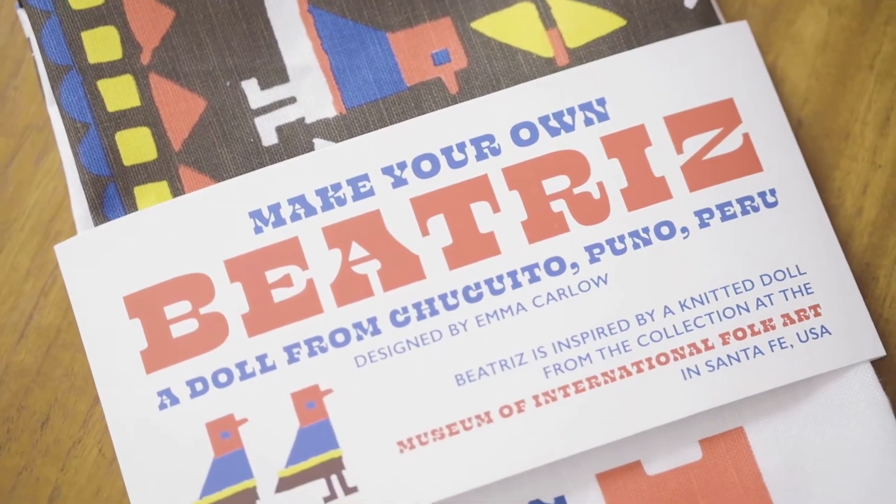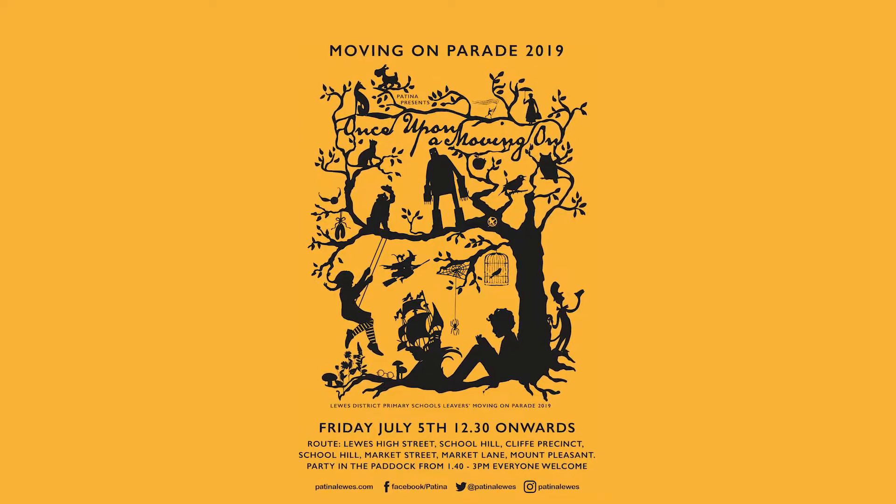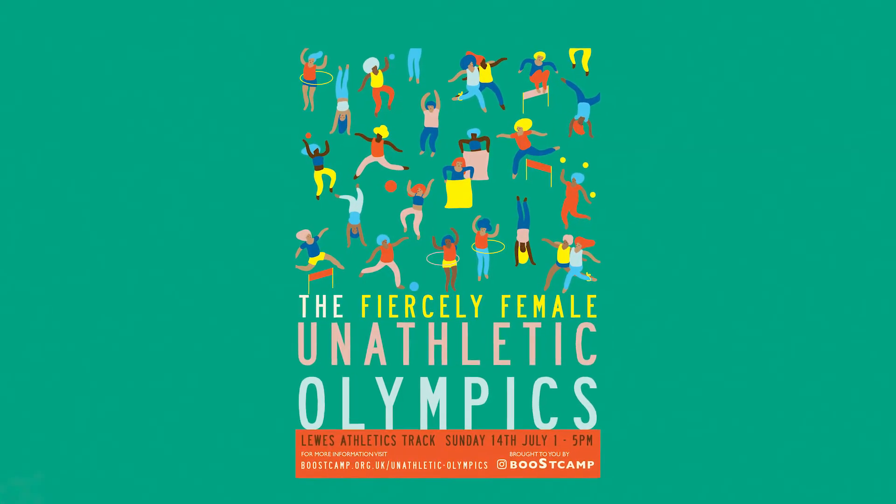Hello, I'm Emma Carlo and I'm a graphic designer. I live in Sussex and I work from home. When I'm being a graphic designer I do things like shop signs, I make posters for people, and I design adverts for magazines and newspapers.